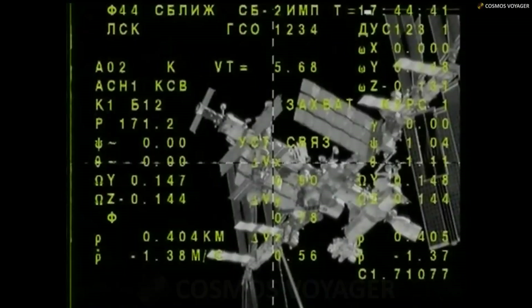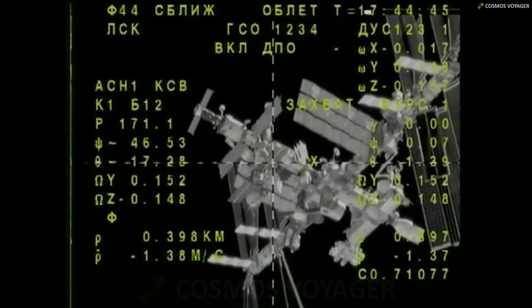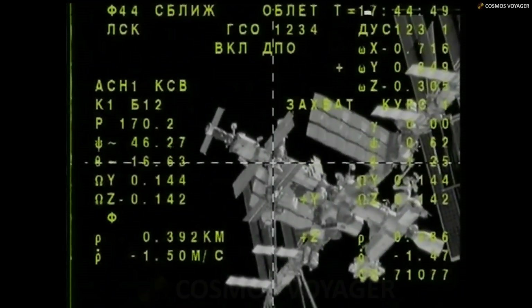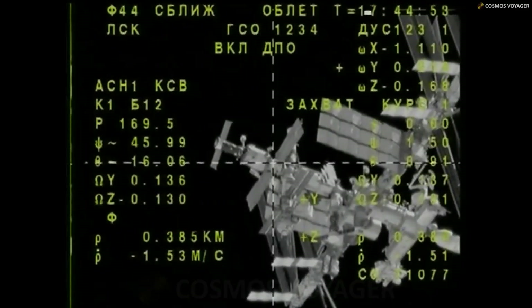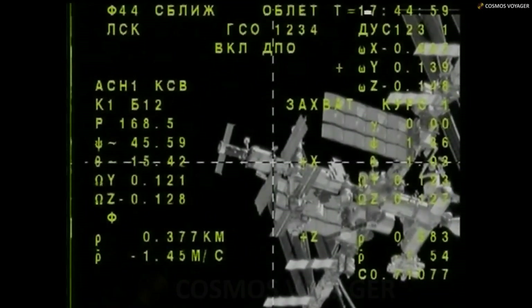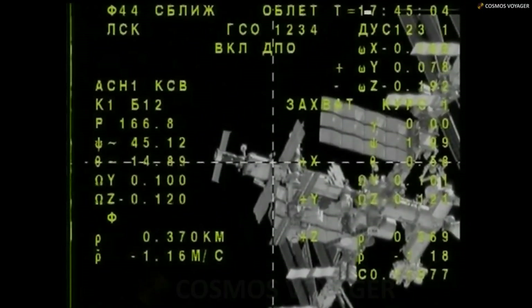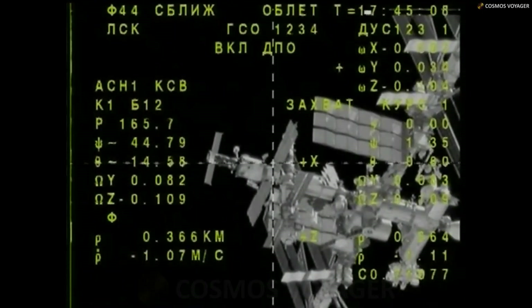This view from the external cross-air engineering camera on the Soyuz MS-25, a great view of the International Space Station. The Soyuz has now begun its fly-around to the station. You can see in the lower left-hand corner the two values at the very bottom are the distance — 375, 374 meters — separating Soyuz from the station, and the closure rate of 1.1 meters per second.